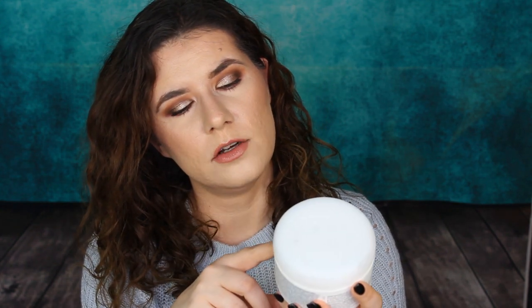Another hair product I've used up is Briogeo's Scalp Revival — charcoal and coconut oil micro-exfoliating shampoo. I saw Tati talk about it on her channel. It smells very minty and is a very good product. I used it every second week, and it lasted me a long time. The lather is easy, it really cleans the hair, it's cruelty free, and I love Briogeo as a brand. I'll definitely repurchase it.